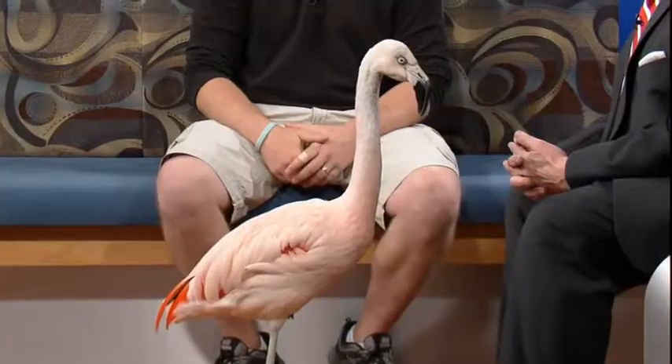Now, Sean, I know this is a Chilean flamingo, but when you brought it in here, I'm looking at it because he's giving me the stare down. He had two legs when he came in here.